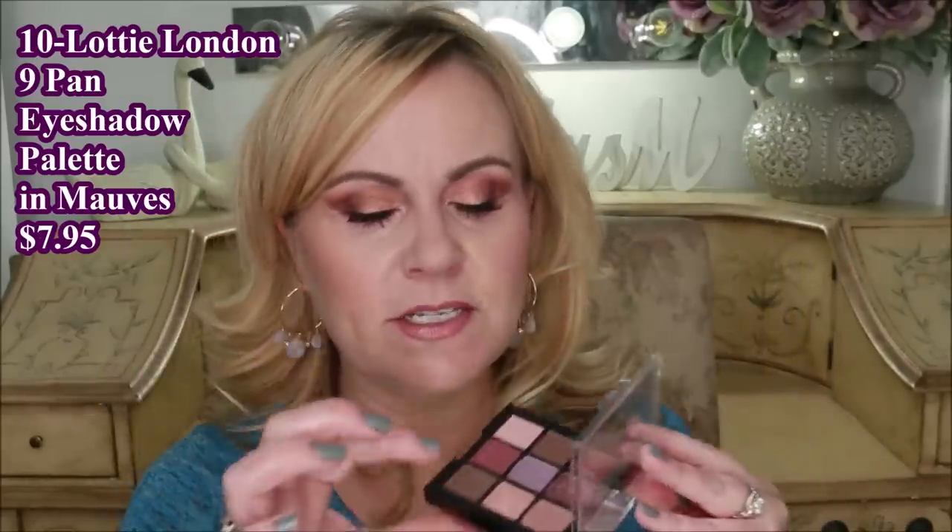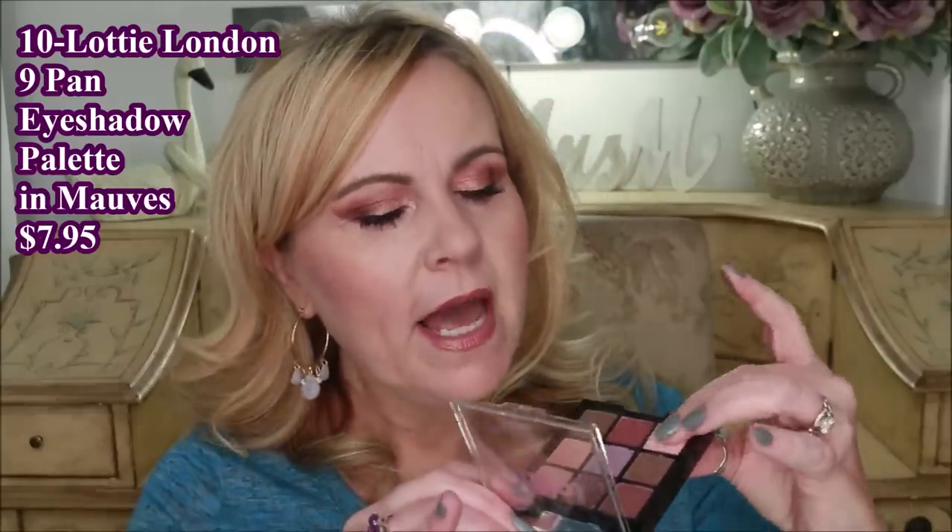The last product is something I'd never seen before — Lottie London's nine-pan eyeshadow palettes. This one is called The Mauves; they also have The Rust and The Rose, and I want to get them both now. Under ten dollars, the formula is very nice — the mattes are creamy and buttery, blend well together, and then you get these gorgeous pops of shimmer colors. The color payoff is there. If this colorway doesn't appeal to you, try one of the other ones — I don't think the formula will change.